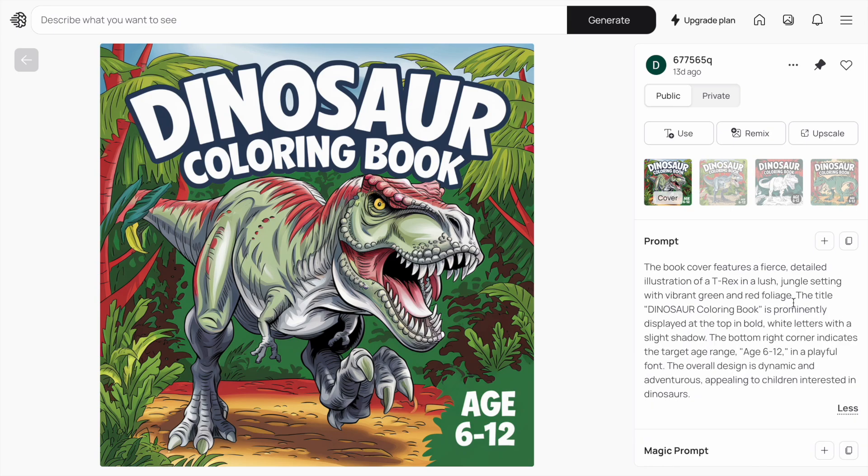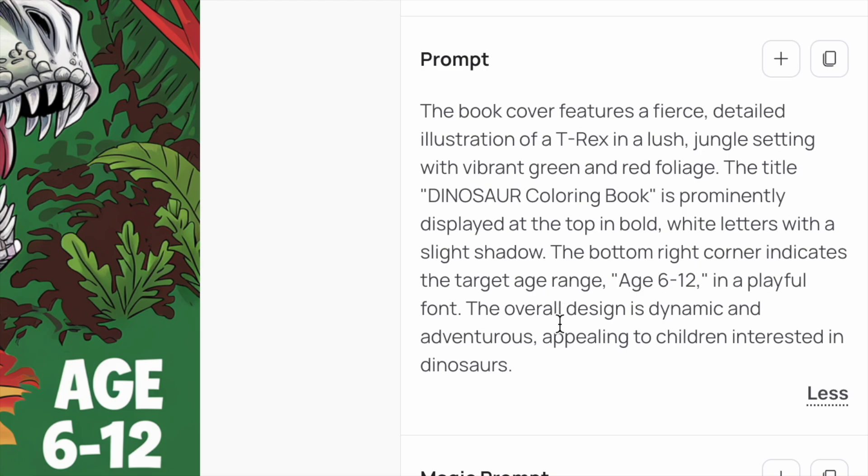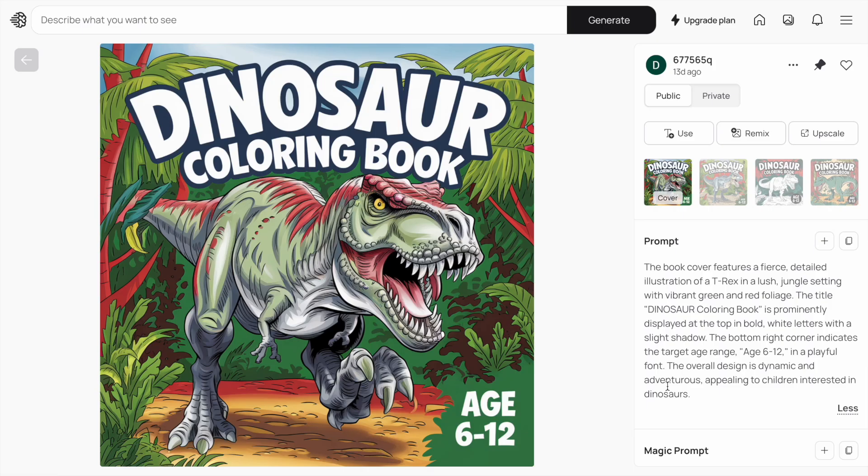If you're struggling to come up with prompts, just use ChatGPT as your guide. The prompt is essentially: the book cover features a fierce, detailed illustration of a T-Rex in a lush jungle setting with vibrant green and red foliage. The title 'Dinosaur Colouring Book' is prominently displayed at the top in bold white with a slight shadow. The bottom right indicates the target age range of 6 to 12 in a playful font, and the overall design is dynamic and adventurous, appealing to children interested in dinosaurs.